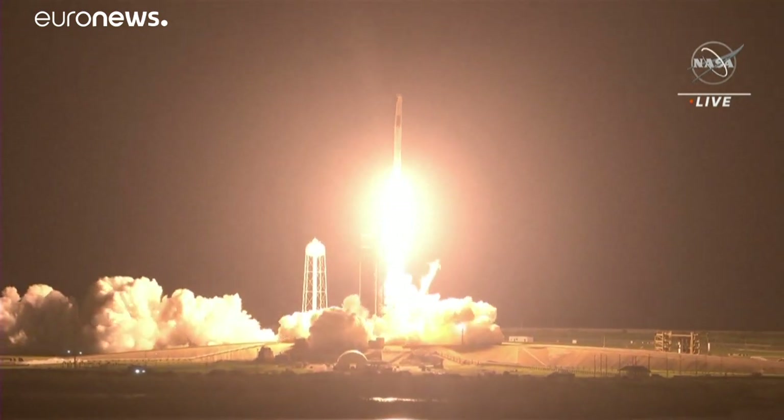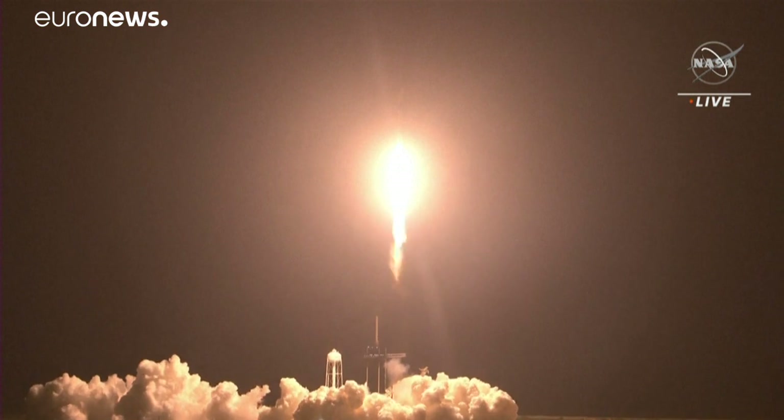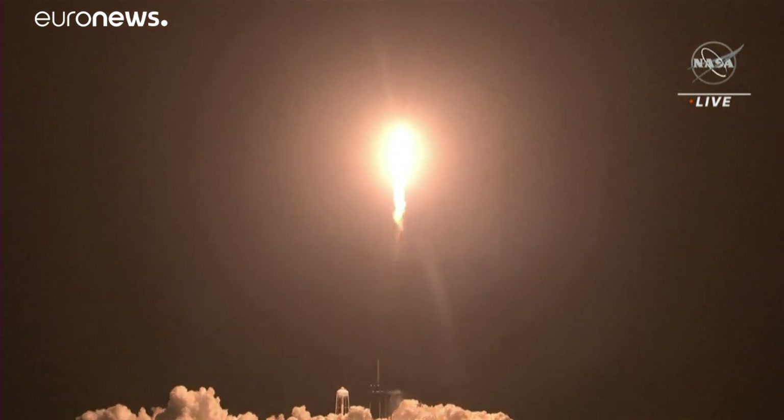Endeavour and crew two, copy one alpha. Endeavour launches once again — four astronauts from three countries on Crew-2, now making their way to the one and only International Space Station.